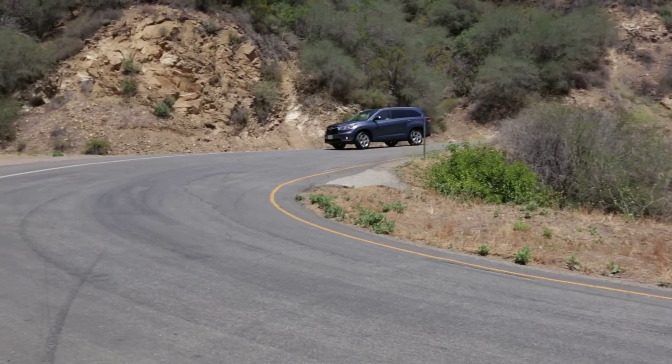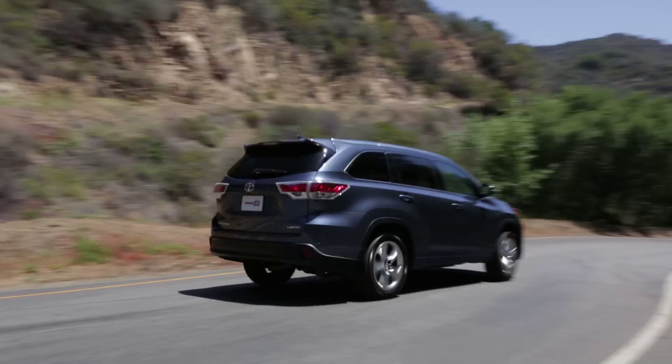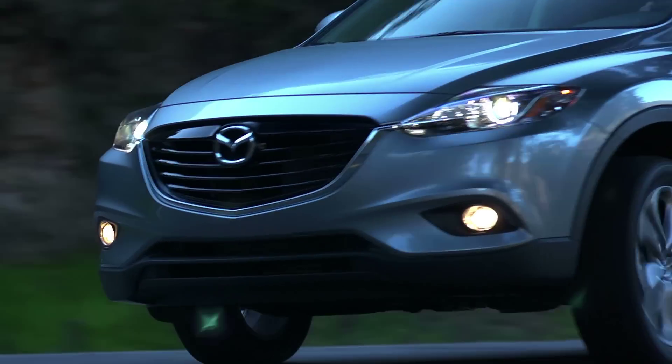There was a time when choosing a family hold-all meant slipping into a life of middle-aged mediocrity, but that was before the arrival of the crossover. Today we're putting two Edmunds A-rated crossovers, the Toyota Highlander and the Mazda CX-9, head-to-head in a five-category comparison.